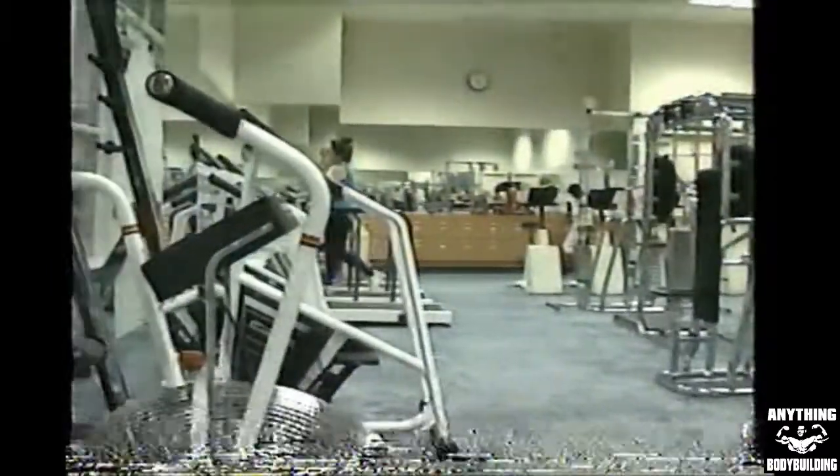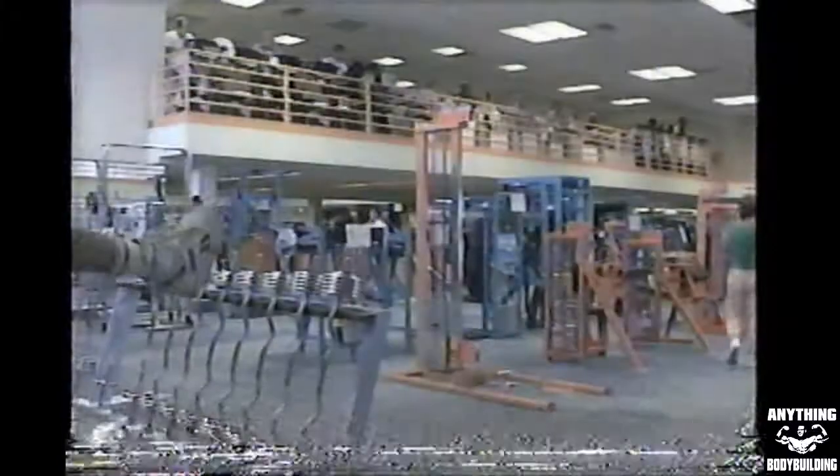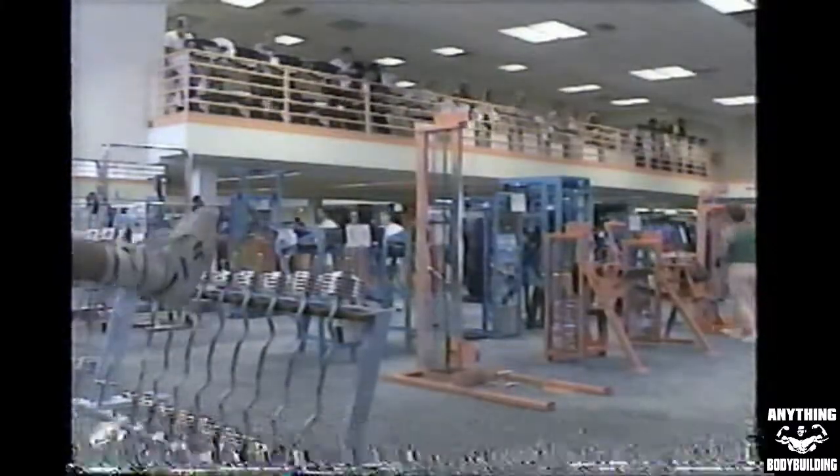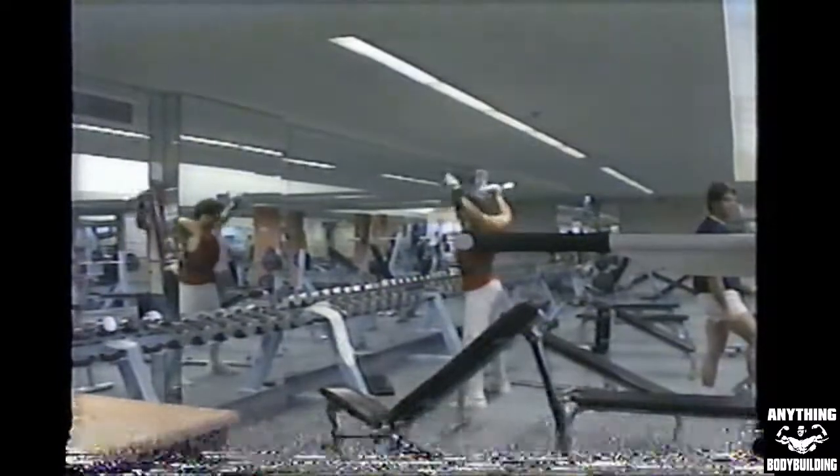Also on the first floor is an exclusive women's weight room with specially designed equipment just for the ladies. Upstairs is our co-ed weight room open to all members, with equipment featuring Eagle, Icarian, Nautilus, Kaiser, Universal, and a complete assortment of free weights for the serious bodybuilders.